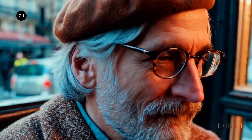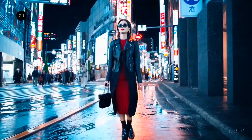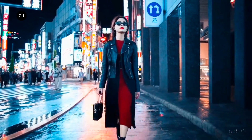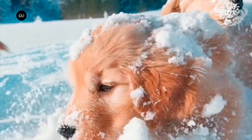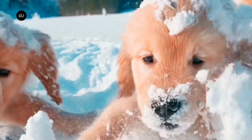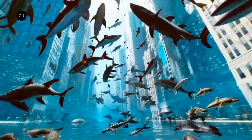The Sora AI model can currently create videos up to 60 seconds long using either text instructions alone or text combined with an image. One demonstration video starts with a prompt describing a stylish woman walking down a Tokyo street filled with warm glowing neon and animated city signage. Other examples include a dog frolicking in the snow, vehicles driving along roads, and more fantastical scenarios such as sharks swimming in midair between city skyscrapers.